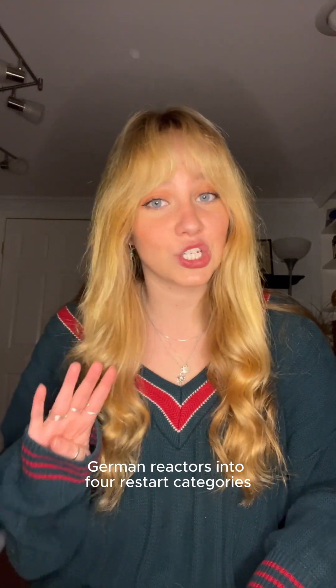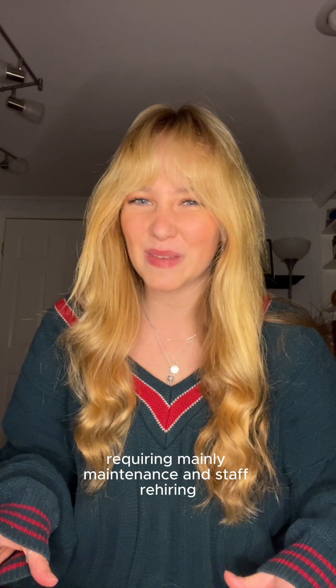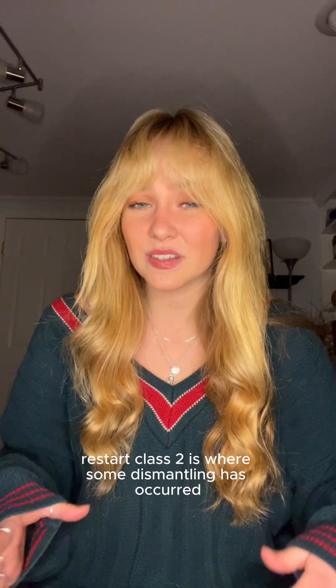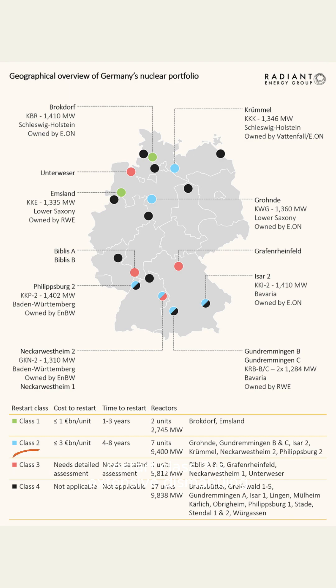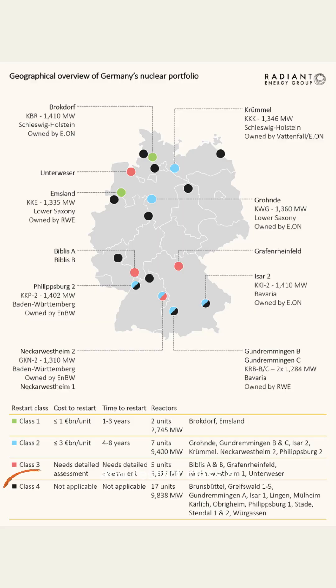The report classifies German reactors into four restart categories based on their current condition. Restart Class 1 is minimal decommissioning, requiring mainly maintenance and staff rehiring. Restart Class 2 is where some dismantling has occurred but major components are still intact. Restart Class 3 is extensive dismantling but the containment building is still usable, and Restart Class 4 means the containment building has been damaged or demolished.